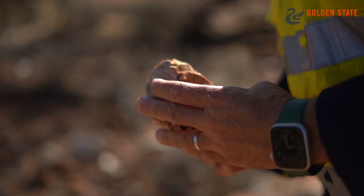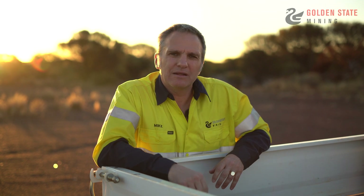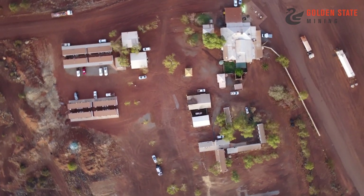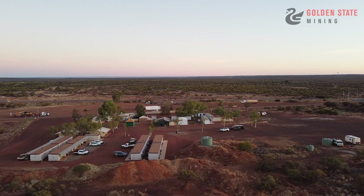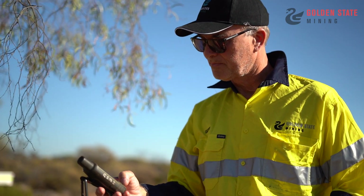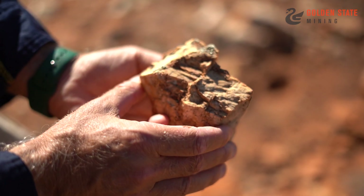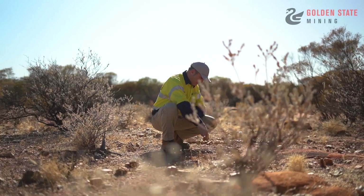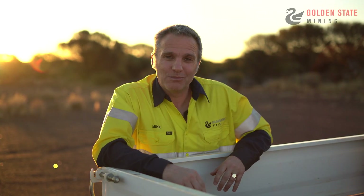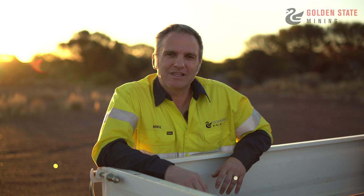Today you've had a real opportunity to get behind the scenes. Here at Payne's Find it's all about lithium. The soil programmes are very important — they're our first phase of targeting and they allow Geoff, our exploration manager, to plan drill programmes, and we're hoping to do that later this year. Now the sun is setting, which probably means time for a beer. Thank you for joining us today — it's been great to get you closer to the action.